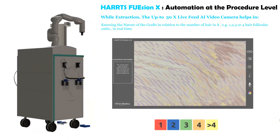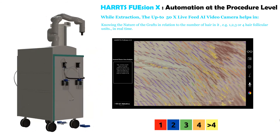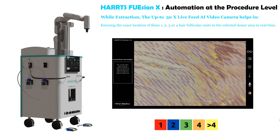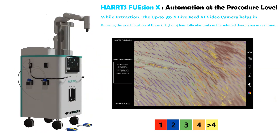The system enables knowing the nature of the grafts in relation to the number of hairs — for example, one, two, three, or four hair follicular units — in real time. It also provides knowing the exact location of these one, two, three, or four hair follicular units in the selected donor area in real time.